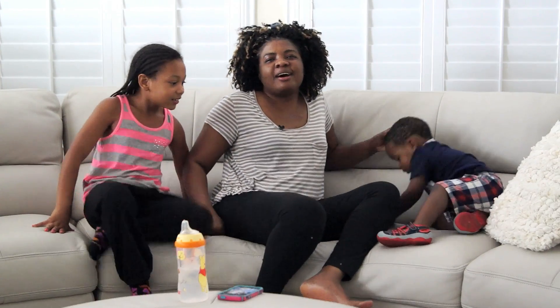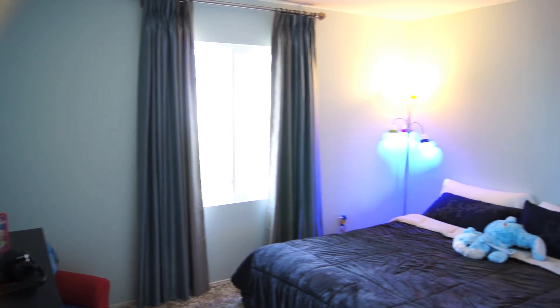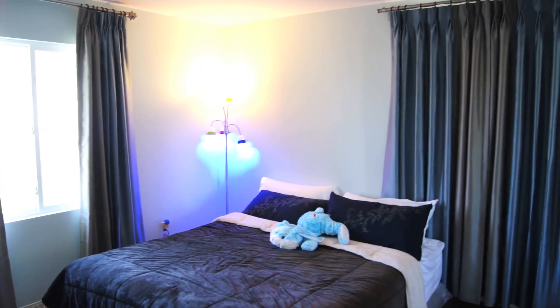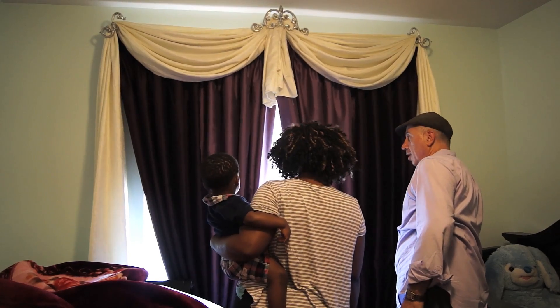Hi, my name is Lois Chichi David. Our custom draperies were installed today by Galaxy Designs. They did our master bedroom, my son's room, and my nursery. I would definitely recommend them to my friends and anyone who asks who does good custom draperies. My bedroom looks beautiful — it looks awesome.